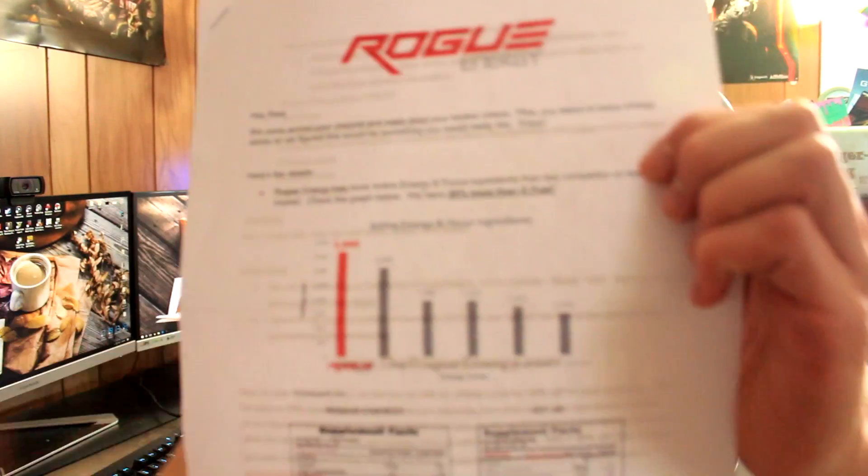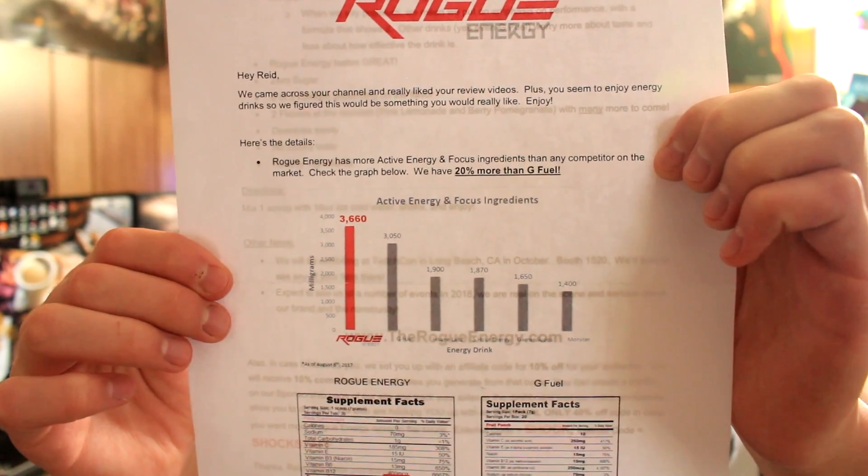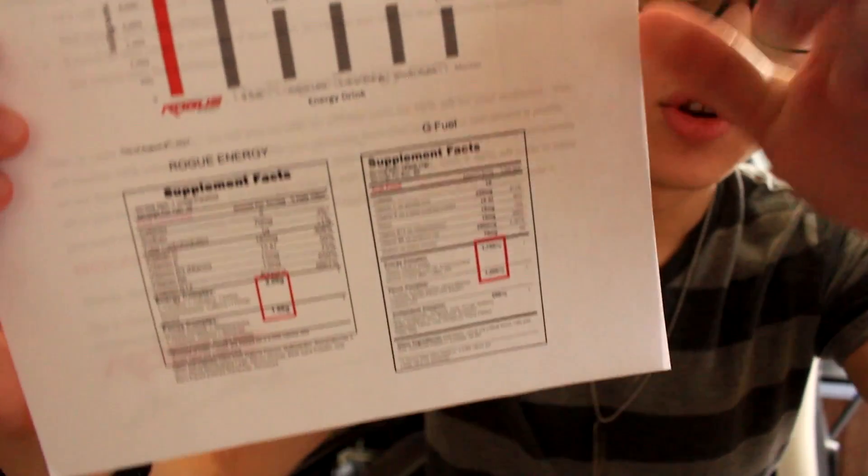This just came in the mail. I had no idea what it was or that they were sending it to me. It's called Rogue Energy. They claim they are better than G Fuel in the active energy and focus ingredients — pretty much on the nutrition side. They said 'Hey Reed, we came across your channel, really like your review videos. Rogue Energy has more active energy and focus ingredients than any competitor on the market — 20% more than G Fuel.'